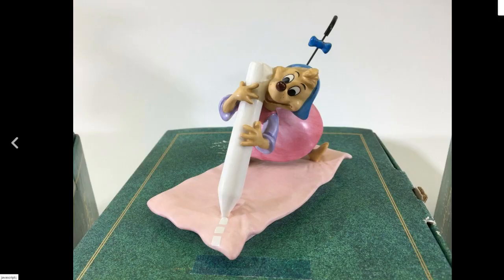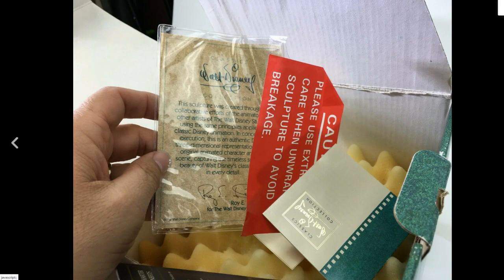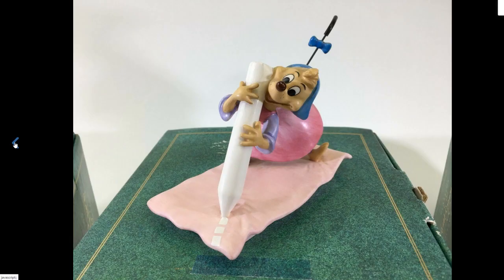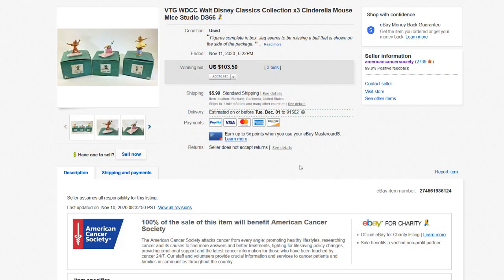Some of these break very easily, so if you're going to buy these at an estate sale or in a collection, make sure you take a good look at them to ensure they're not repaired or anything. The main thing is looking out for these green boxes — you cannot miss them. They'll say Walt Disney Classic Collection on them. These sold on auction for $103. Individually, these mice would sell anywhere between $40 to $60 each, so that's right in the same range. Definitely look out for this stuff when you're out and about.